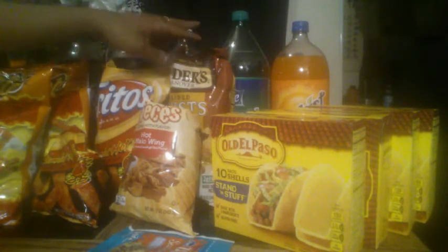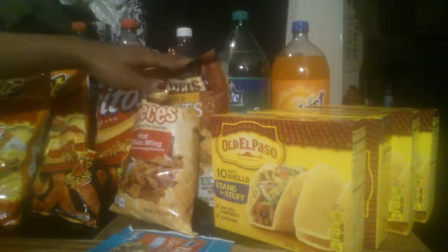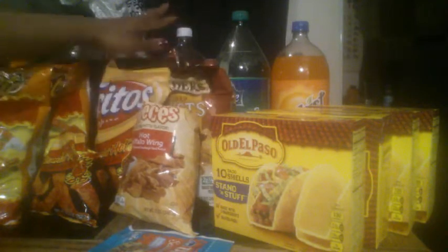I call it Pop but it's soda out here on the West Coast. I got five of them and these are $0.88 apiece whenever you buy five.